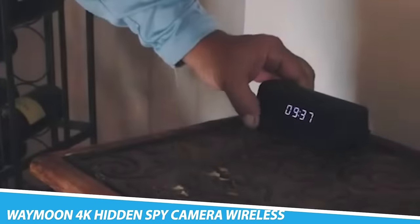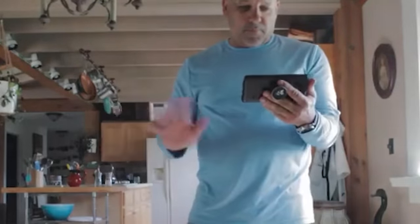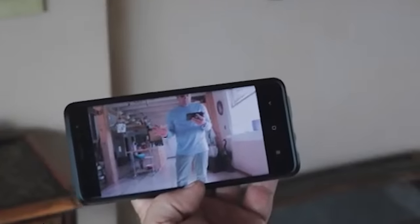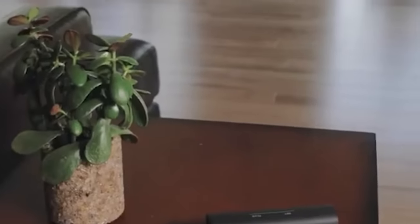Waymoon 4K Hidden Spy Camera Wireless. A Waymoon 4K Hidden Spy Camera Wireless is a type of surveillance camera designed to be inconspicuous and difficult to detect. It can be used for a variety of purposes, such as monitoring a home or office, or for capturing video footage for security or investigative purposes. The camera supports 4K resolution for recording video, and it is wireless, meaning it doesn't need any physical cable to connect to another device and can be controlled remotely.